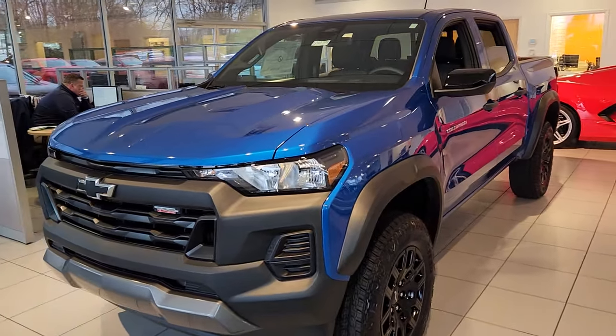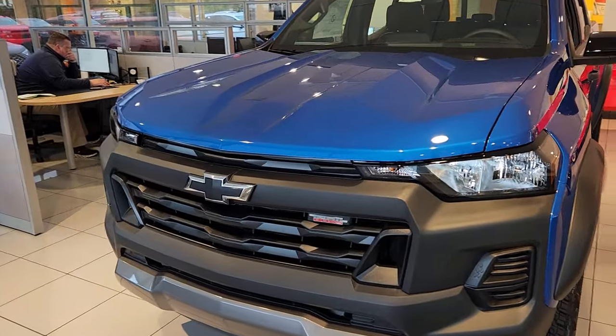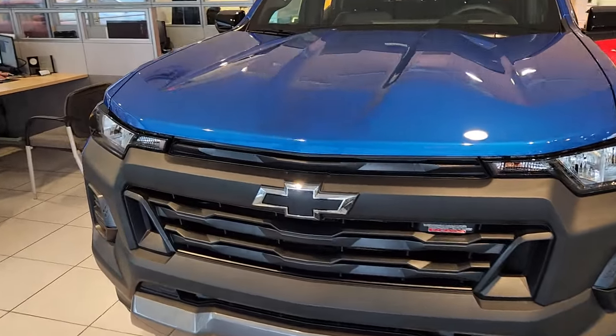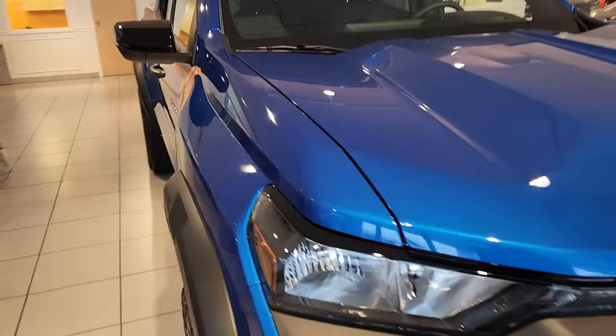To get the business portion of things out of the way, MSRP is $41,415. We are honoring GM employee and supplier pricing. I hope everybody's back to doing that by now — if you're not, why not, dealers?